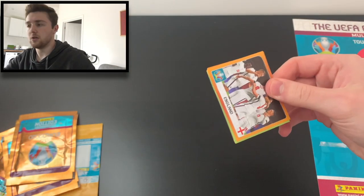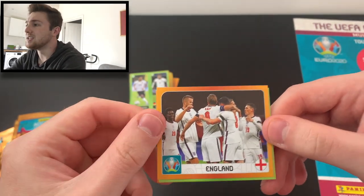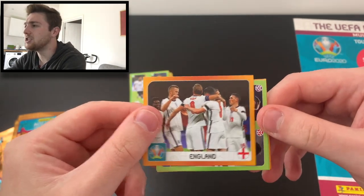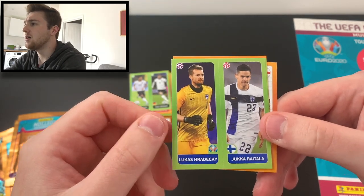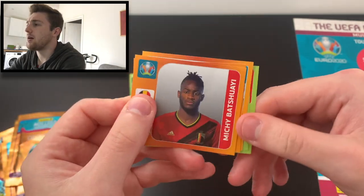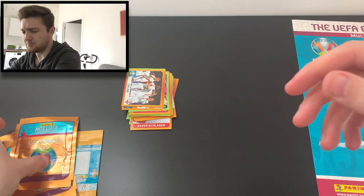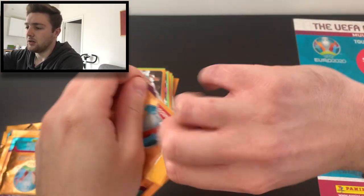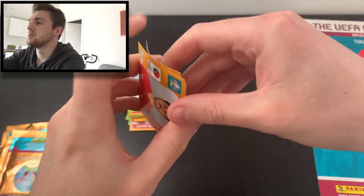That's a sticker we haven't got before — it's the England team celebrating, which goes on the group summary page for each group. We've got Ritala Niskanen of Finland, Celik and Gunok of Turkey, Batshuayi, and Federico Chiesa. No shiny in that one, but I'm pleased with the England sticker — that was a nice one to get. We want to complete England as soon as possible for our collection.